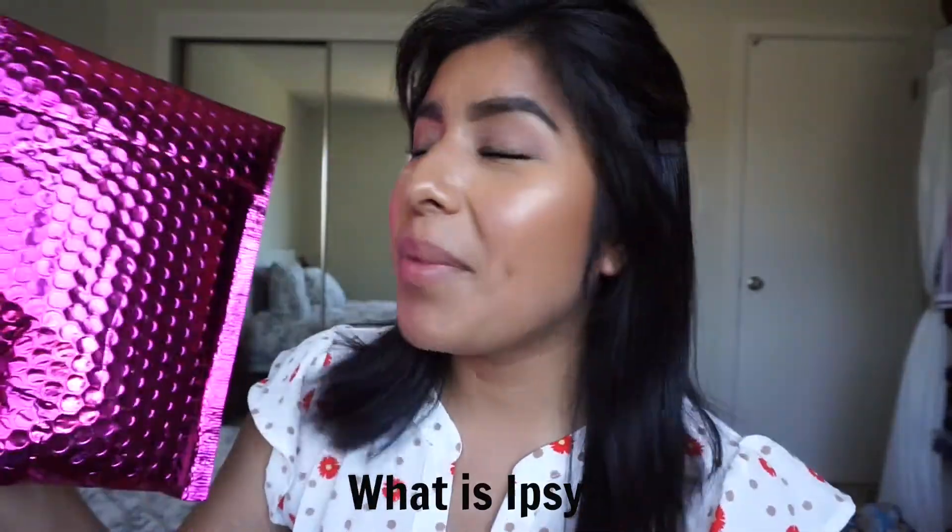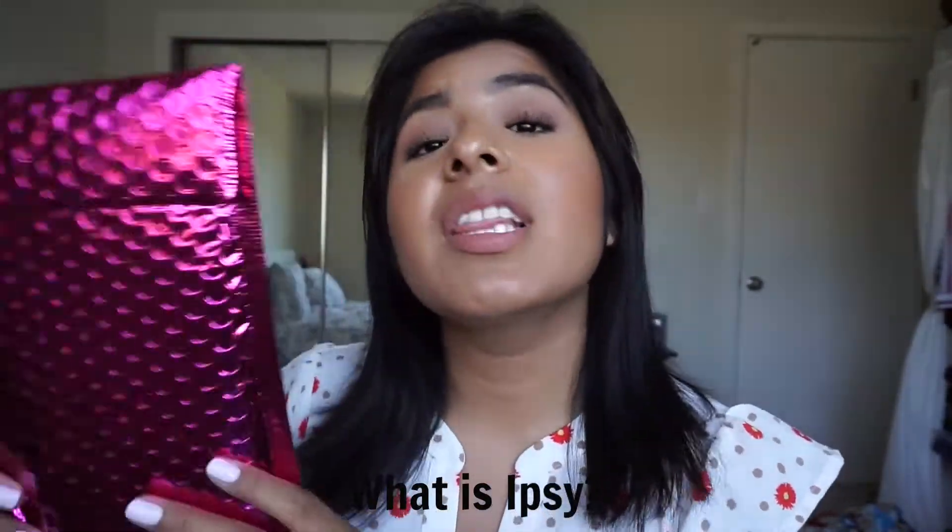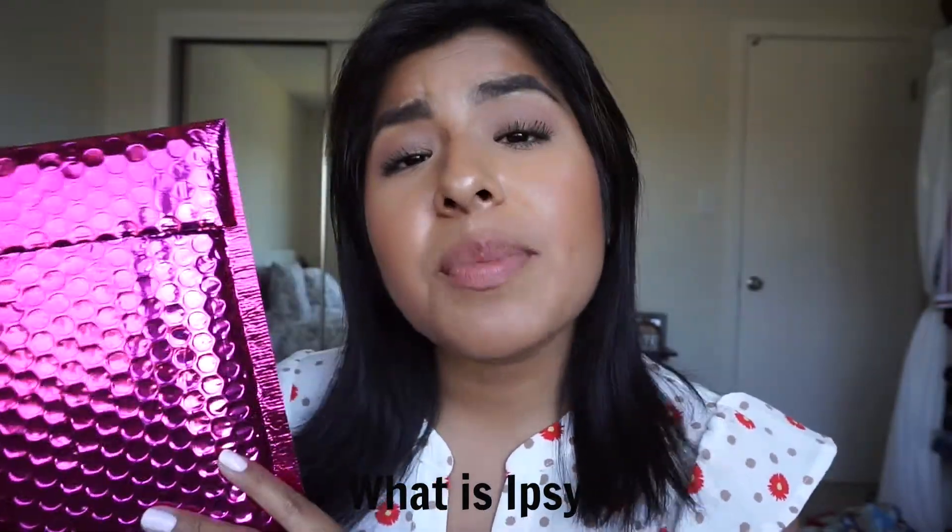So for those of you that may not know what Ipsy is, it is a monthly makeup subscription where each month they send you a personalized makeup bag filled with five beauty-related goodies from well-known brands such as Makeup Forever, It Cosmetics, Urban Decay, and The Bomb Cosmetics — really awesome brands. But they also include products from brands that you may not have even heard of, and they end up being awesome as well. It's like, now I know about this brand.